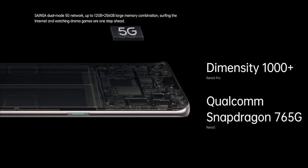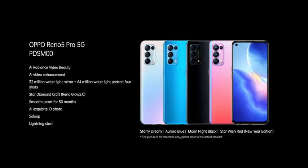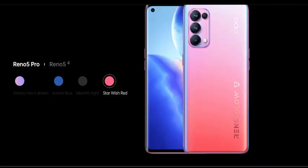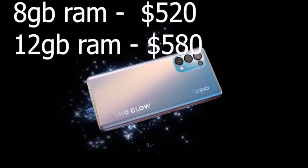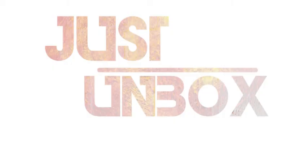The Oppo Reno 5 comes in two variants. Its 8GB RAM and 128GB storage version costs 2,699 yuan, roughly $400, while the 12GB RAM and 256GB storage variant is priced at 2,999 yuan, roughly $460. The Reno 5 Pro, on the other hand, costs 3,399 yuan, roughly $520, for the 8GB RAM and 128GB storage. Thanks so much for watching!